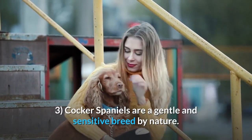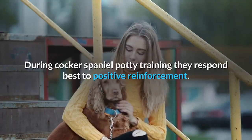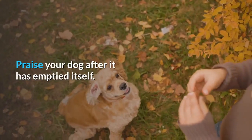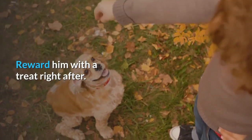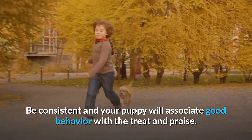Tip 3: Cocker Spaniels are a gentle and sensitive breed by nature. During Cocker Spaniel potty training, they respond best to positive reinforcement. Praise your dog after it has emptied itself, and reward him with a treat right after. Be consistent and your puppy will associate good behavior with the treat and praise.